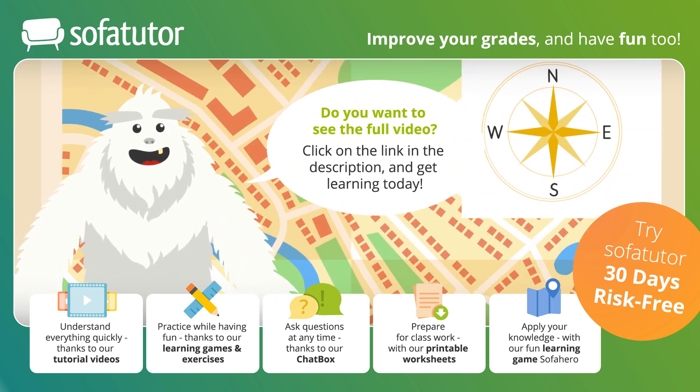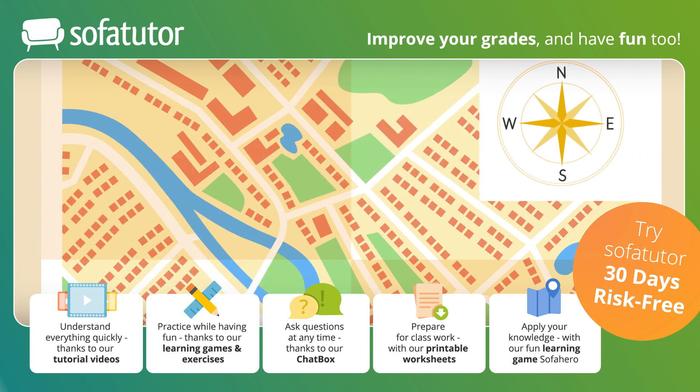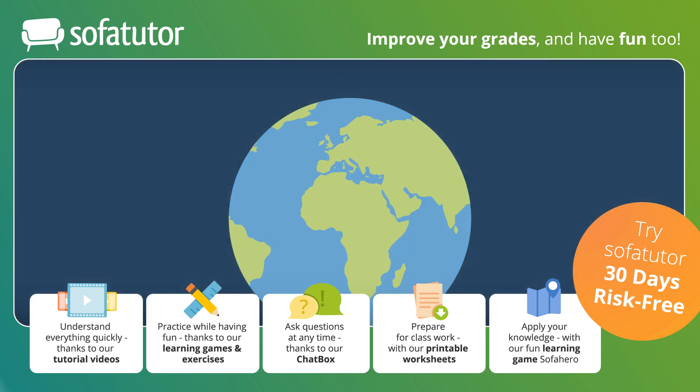Mio can also find a compass rose on his map. And how does the compass know where the ice cream parlor is? It doesn't. But how does it work? A compass works with an invisible force. We call it magnetism.